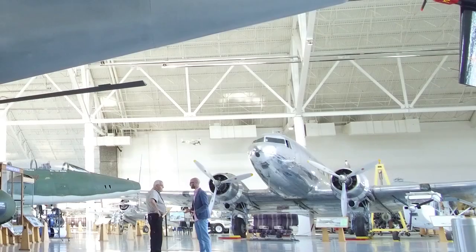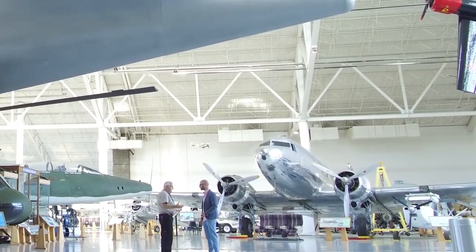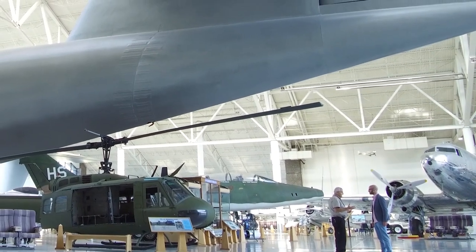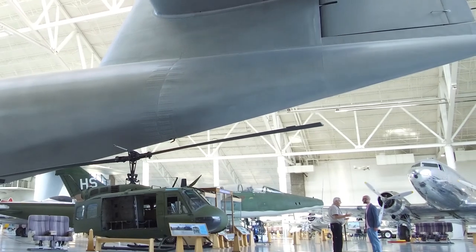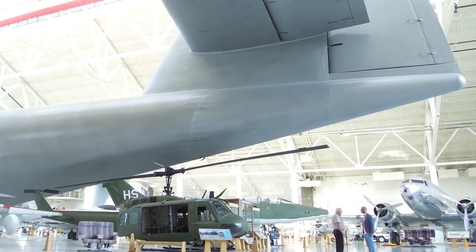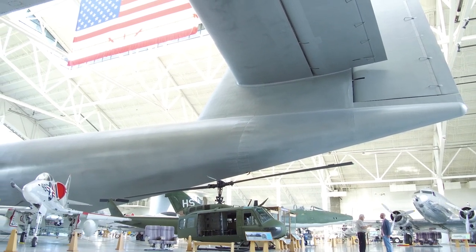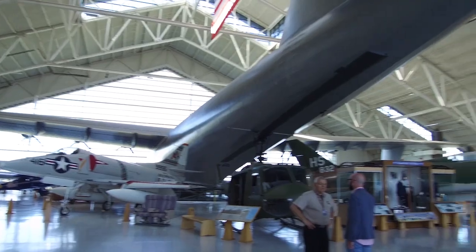Why did it not fly again? Well, the war was over and Hughes ended up owning it. He built a climate-controlled building for it, and seven times he called to say he was taking her out — but he never showed up. He wanted to fly it again, but he had crashed the XF-11 and broke his back, and he also almost drowned in a seaplane on Lake Tahoe while learning to fly seaplanes. So it just never happened.